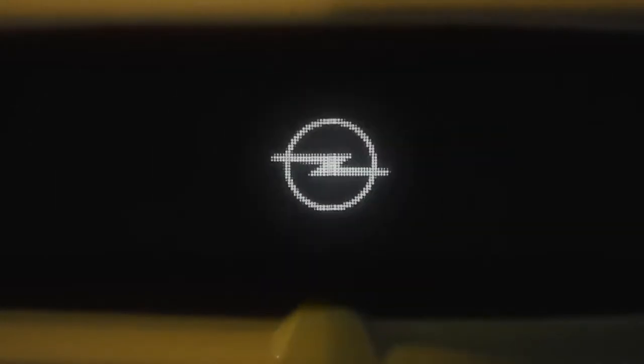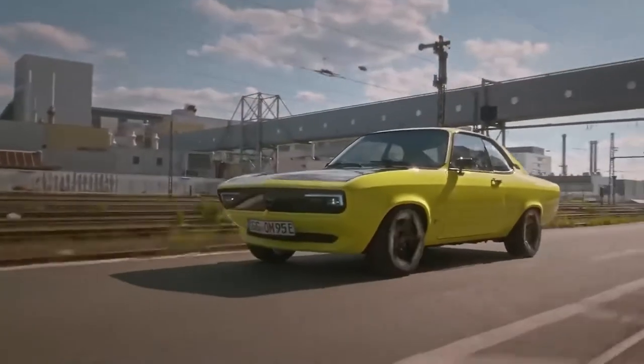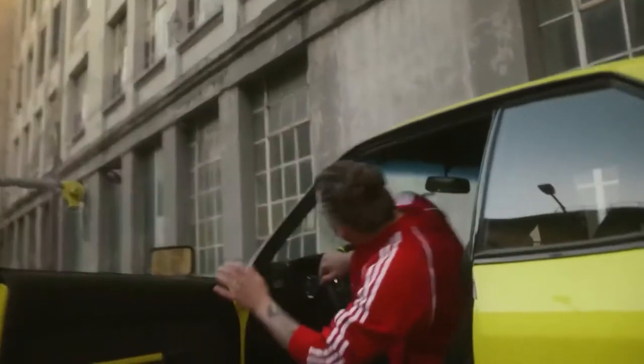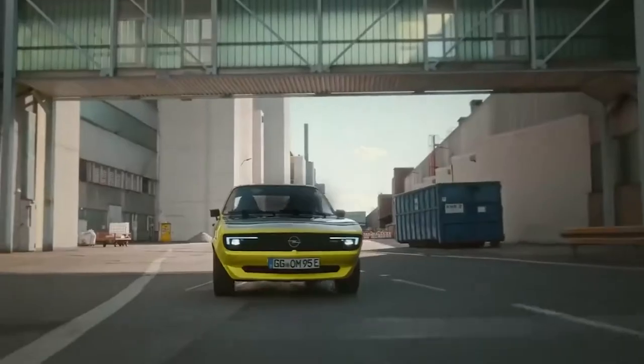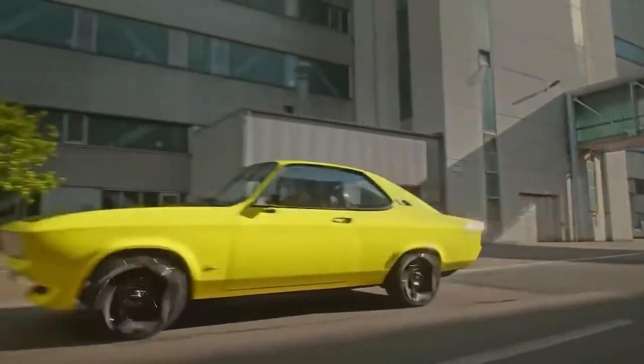The range is 124 miles, thanks to a battery with a capacity of 31 kilowatt hours. The exterior features include new alloy wheels, three-dimensional round lights, and an unusually shaped trunk lid. The resulting vehicle offers an optimal combination of retro and modern trends.